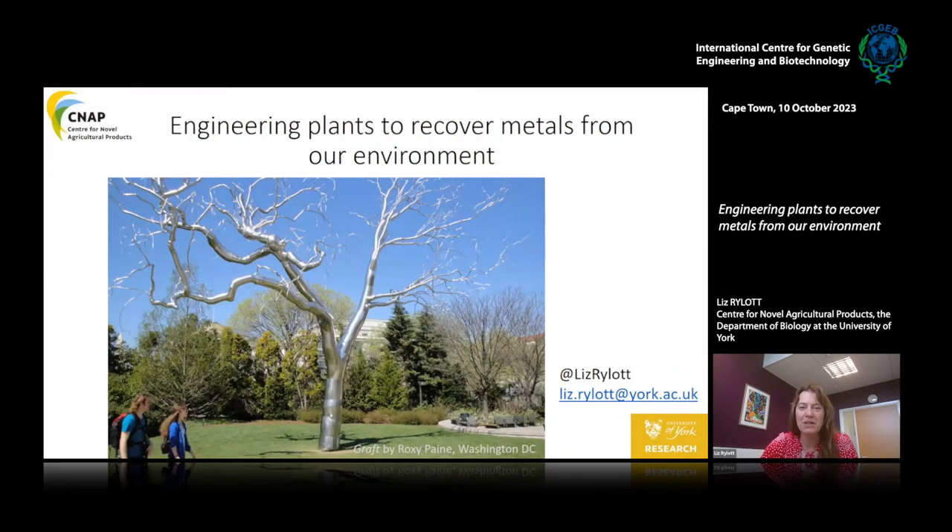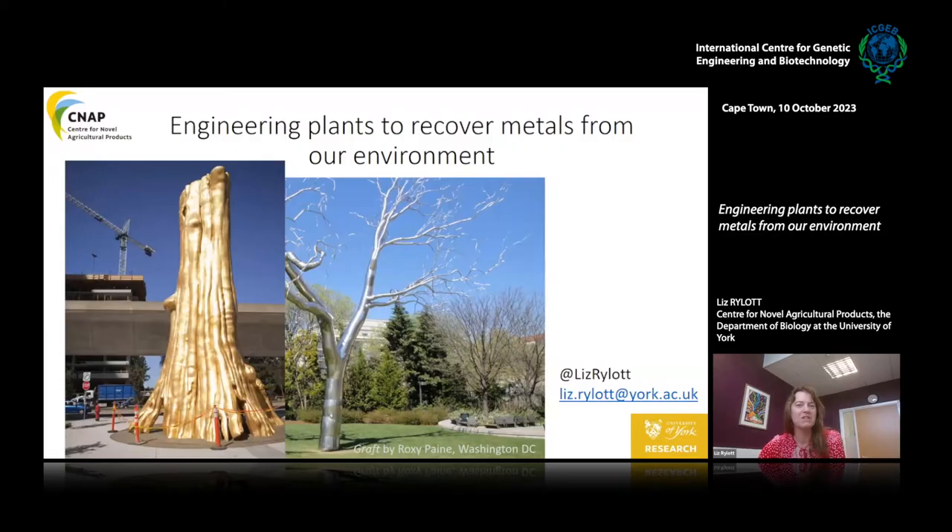We're starting here with a photo called Graft, a sculpture by Roxy Pyne that I was lucky enough to visit in Washington DC. His tree is beautiful but it's not the only one — there's a veritable forest of metal tree sculptures springing up, including Douglas Coupland's golden tree going up in Vancouver. The irony of using metal to make a tree when I'm trying to use trees to make metals is amusing.